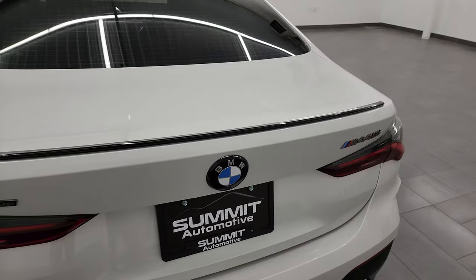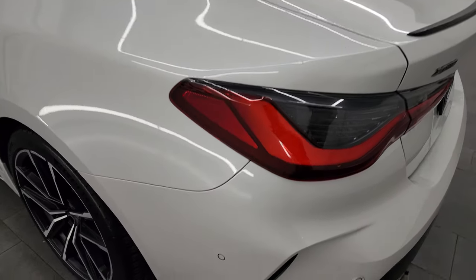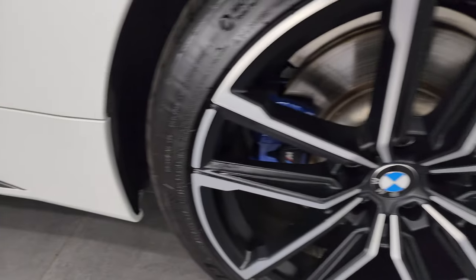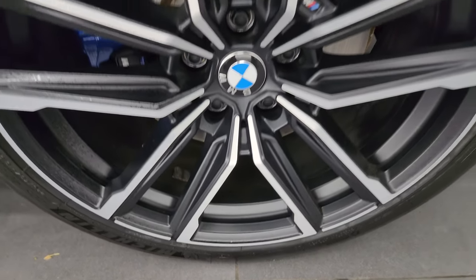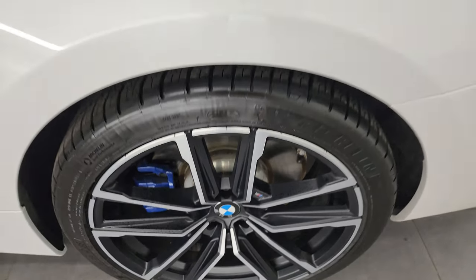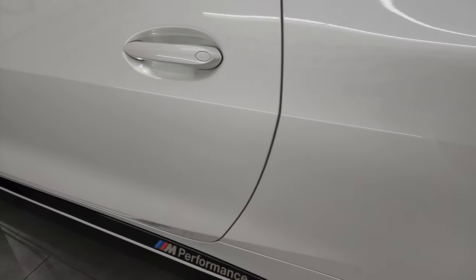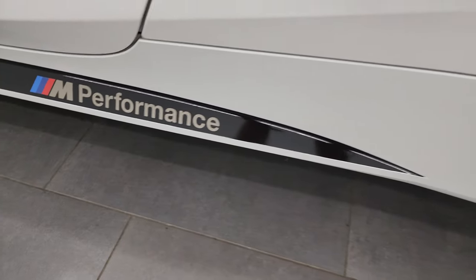Coming around the driver's side, just as clean as that passenger side. No dents or dings on the rear quarter. For full disclosure, this back wheel is just as nice as the rest — no scuffs or scrapes on any of these wheels, very nice condition. As you go down the rest of the side of the car, the door is in excellent condition. I like the M Performance wrap down there as well.